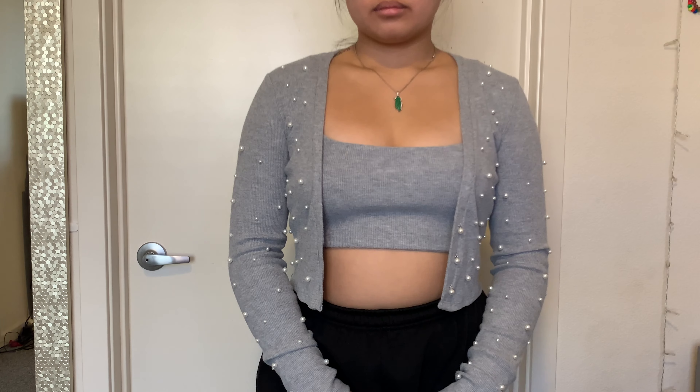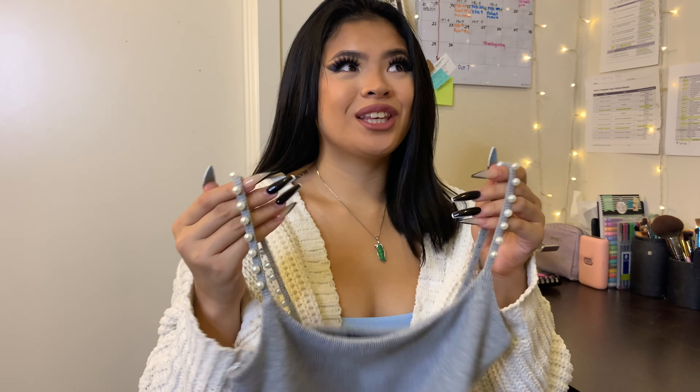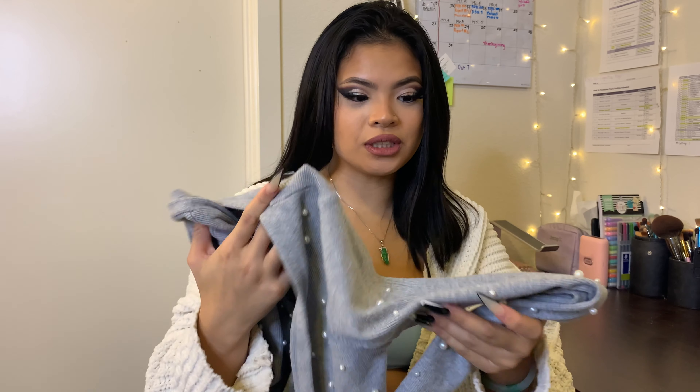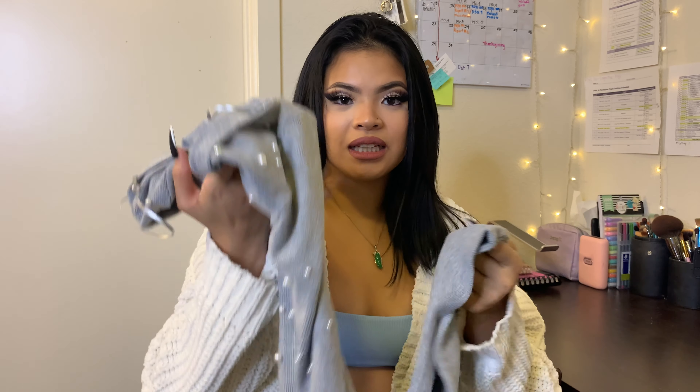The last item from Zara is also a set, and this set has pearls on it — it is so cute. I'm probably freaking out because I'm just hella girly, but you cannot tell me this is not cute. The material is so nice, the pearls don't feel like they're going to fall off, and it's really thick. If I wore this out with a skirt or even just this top with the cardigan, I'd be fine without a jacket. Those white tennis skirts would pair really well with this.